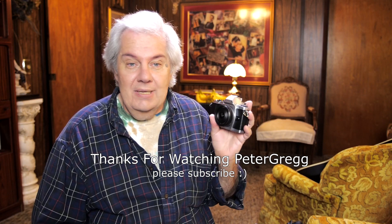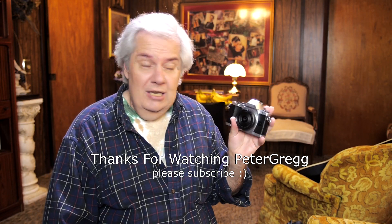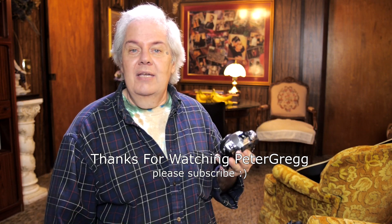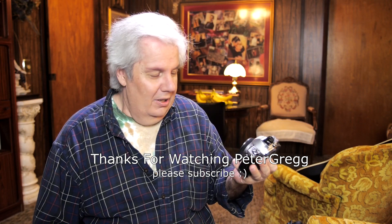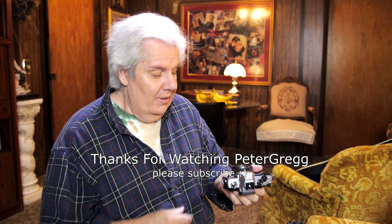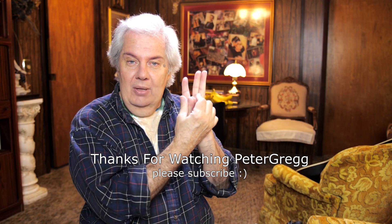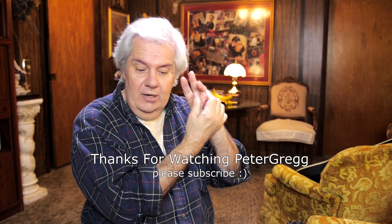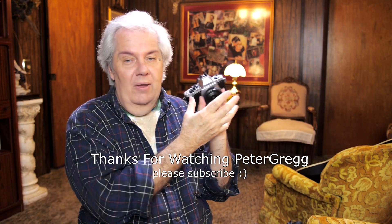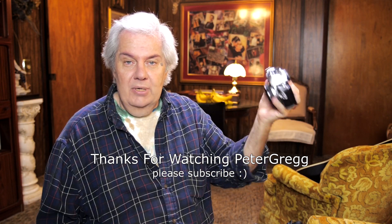Because of the 5-axis image stabilization built into the OM-D E-M5, I can do what they call vlogging. Vlogging is when you talk into your own camera and follow yourself around during the day. The way I vlog is I take the camera, make a slot with my fingers — thumb and pinky together — and slide the camera in, with three fingers pinching the lens and the others holding the body. The camera is pretty safe.